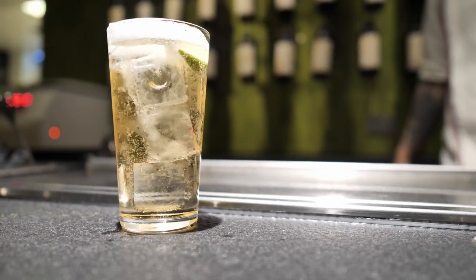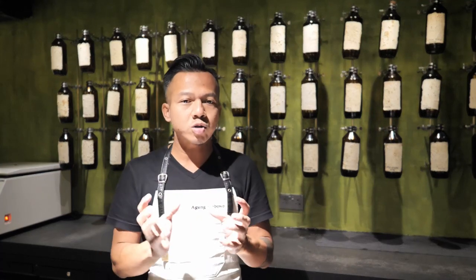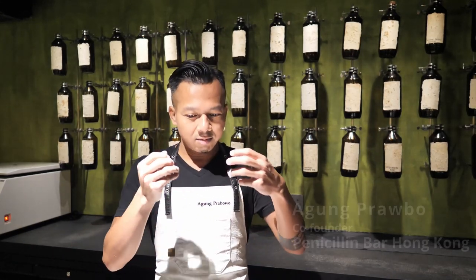At the beginning, I tell you guys that we're using the closed-loop cycle system, which is like we're using a lot of ingredients to the fullest before we throw it to the rubbish bin. From the bar as well as from the kitchen, we need to think twice how we can reuse these waste products.